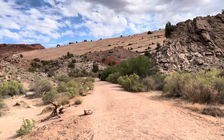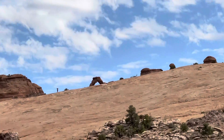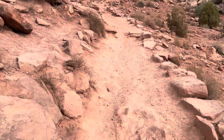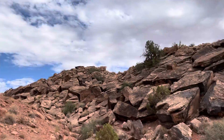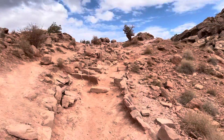Now we're walking up a trail so we can see Delicate Arch, which is right over there. Doing some more hiking on the way to see Delicate Arch, just beyond that hill over there — let's keep walking and go see it.